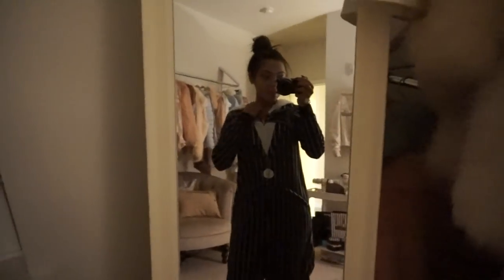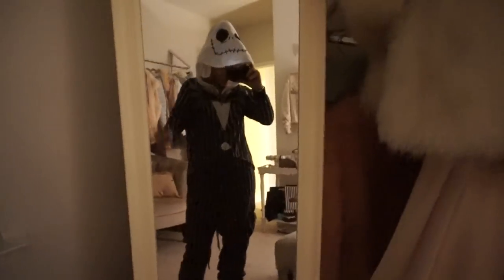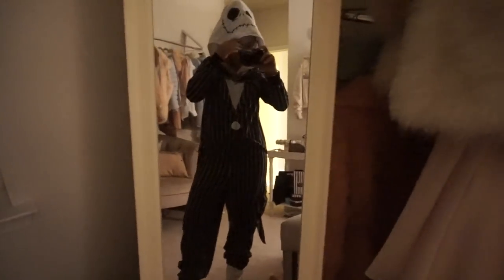I'm back at my apartment, I just took a nap and took off my makeup. But look at this onesie I bought at Walmart — it's the Nightmare Before Christmas. This is so funny, I love this so much.